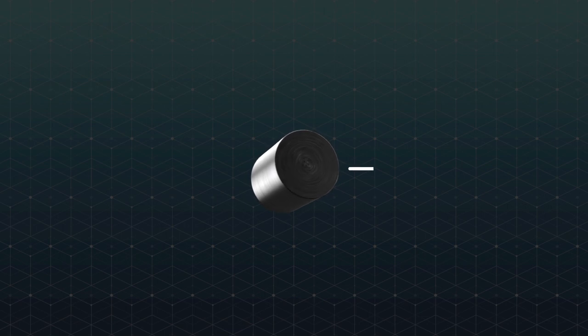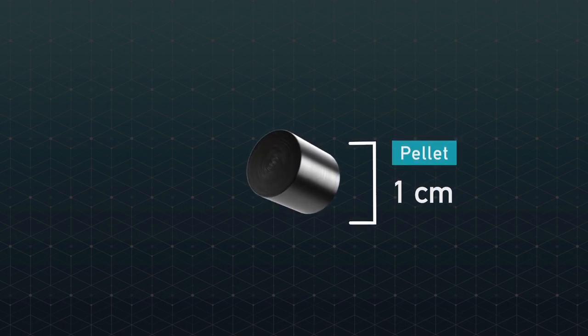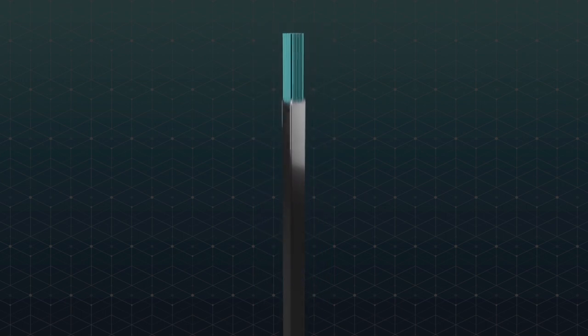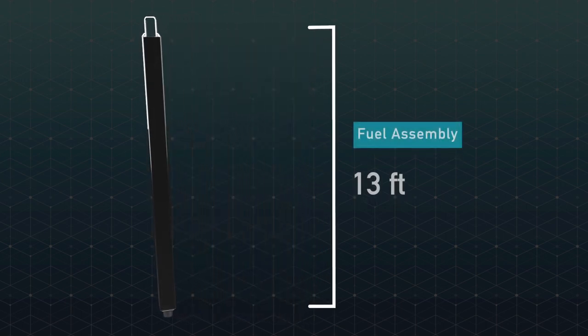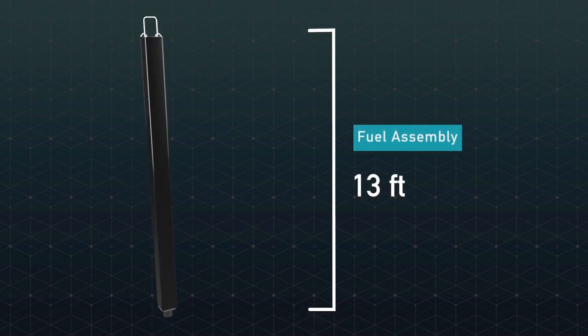Nuclear waste, specifically spent fuel, from commercial nuclear reactors is made of small ceramic pellets of a compound called uranium dioxide. These pellets are held in long tubes called fuel rods, and the rods are arranged into bundles called fuel assemblies. The shape and size of a fuel assembly depends on the type of reactor it comes from. In a pressurized water reactor, fuel assemblies measure 12 inches diagonally and typically 13 feet long. Each fuel assembly can hold more than 250 fuel rods and 100,000 pellets.